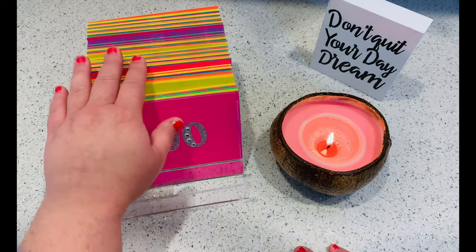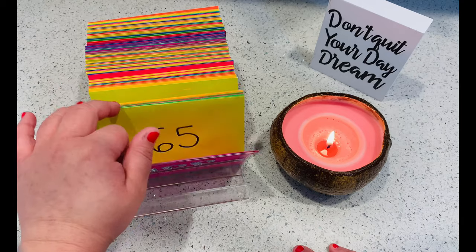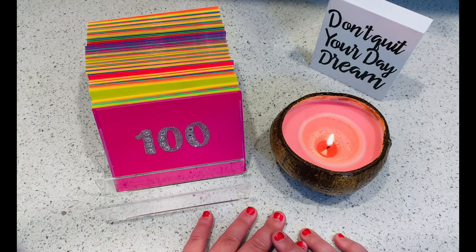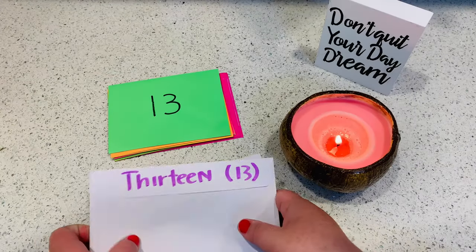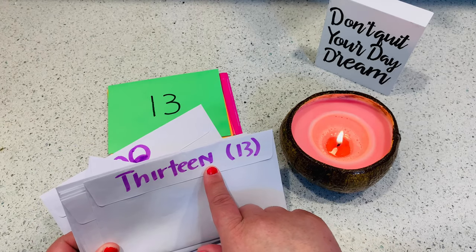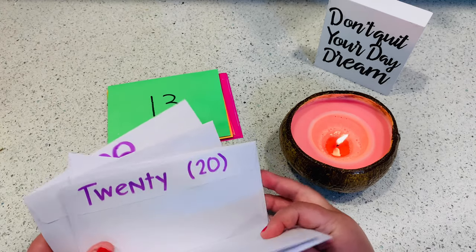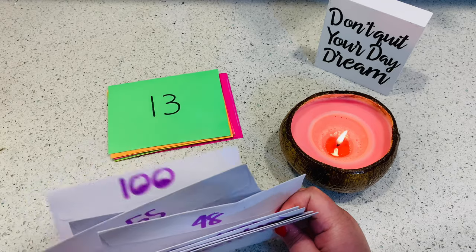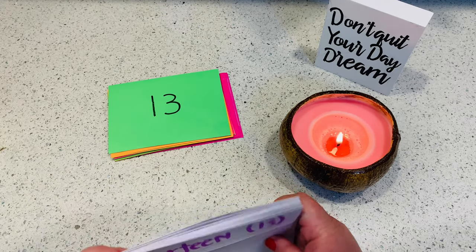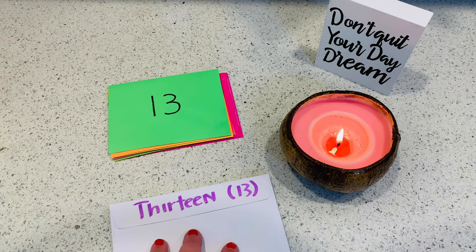The total adds up to $5,050. I have new envelopes here — I already numbered them one through 100. I'll be restuffing them from my original envelopes. With the originals, I wrote out the name and number on the side at the beginning, but I kind of stopped further along. I wanted everything to look uniform and consistent, so I'm going to transfer the money into these new envelopes.